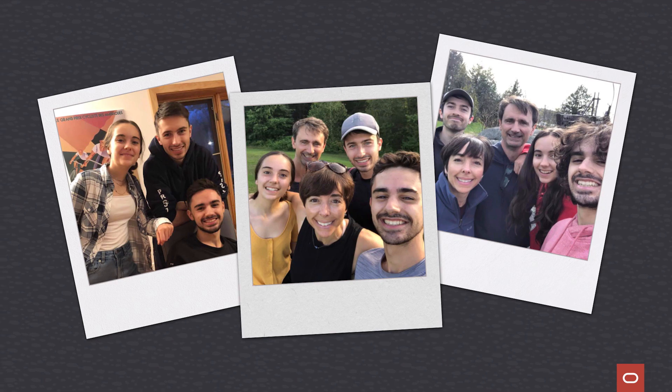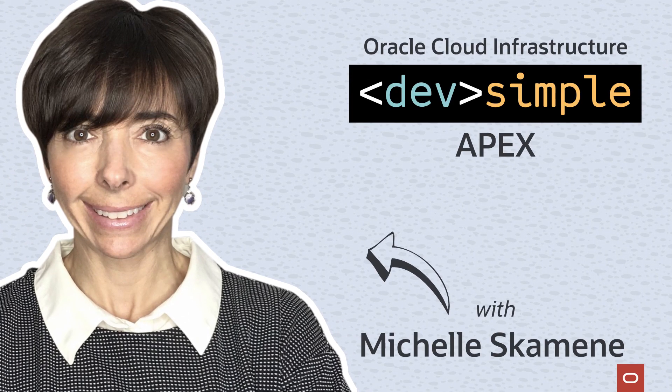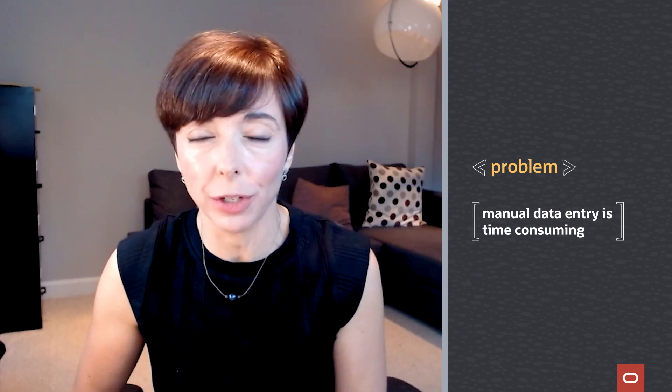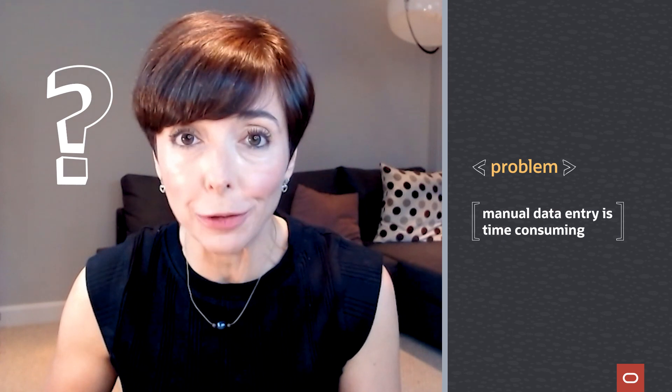Hey everyone, my name is Michelle Skaminet and I'm an Apex consultant at Insom. I'm also a mom of three. Recently, my son, who's at university, was doing a fitness challenge with his friends. He was spending a lot of time inputting information into a spreadsheet. I had to ask him, do you even know what I do for a living?